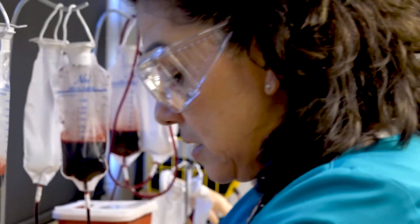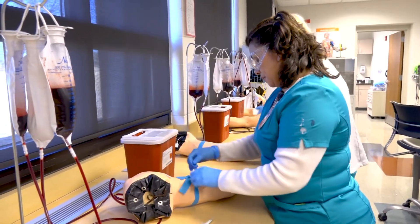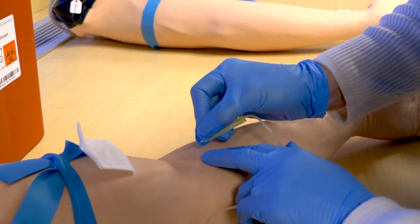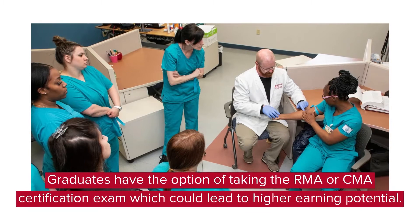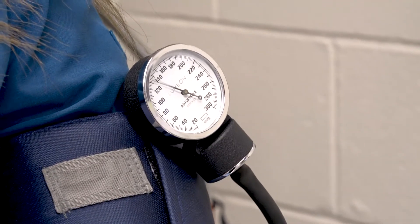Once students complete their 160-hour practicum and receive their diploma from Gateway and enter the workforce, you're able to work as a medical assistant and also take the RMA exam — the registered medical assistant exam — or the CMA exam, which is the certified medical assistant exam. It's really up to the students what they want to take, along with where they choose to be employed.